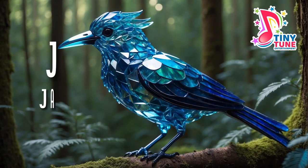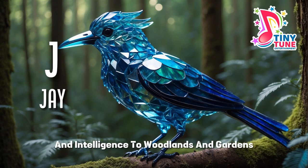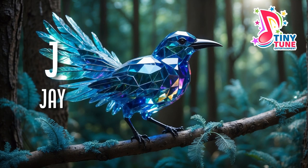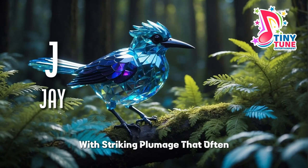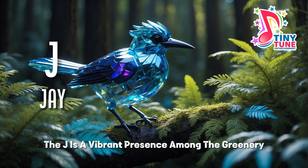J for jay. The jay, a lively and colorful member of the crow family, brings a burst of energy and intelligence to woodlands and gardens. With striking plumage that often includes shades of blue, white, and black, the jay is a vibrant presence among the greenery.